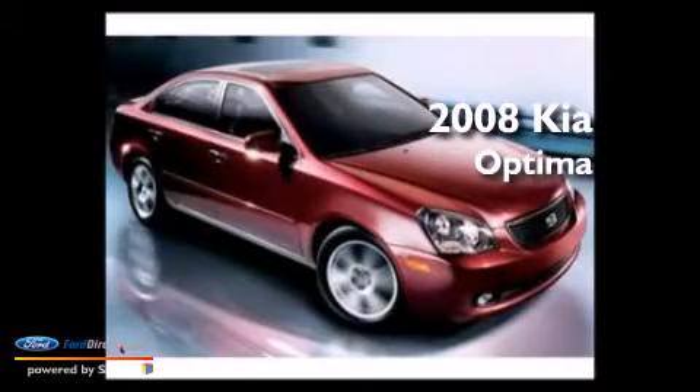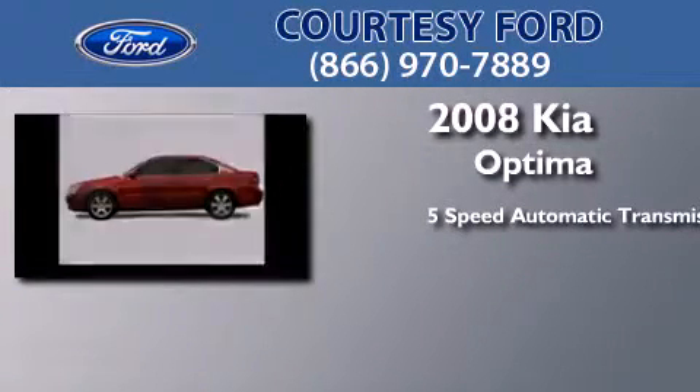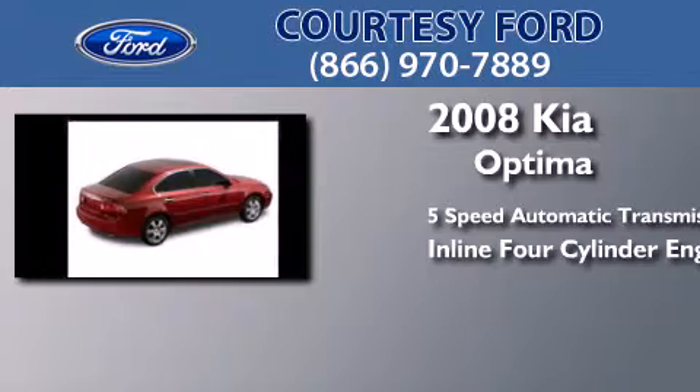This is a 2008 Kia Optima. This four-door sedan has a five-speed automatic transmission and an inline four-cylinder engine.